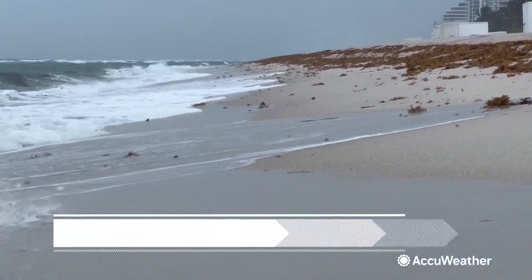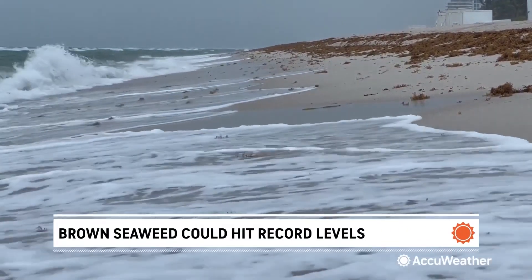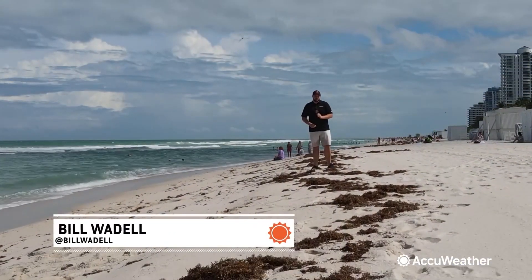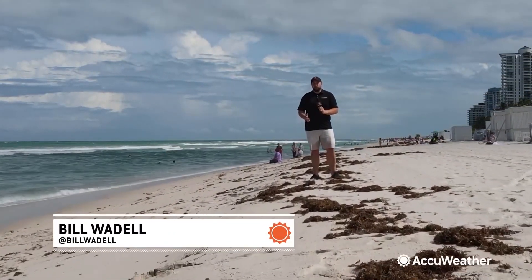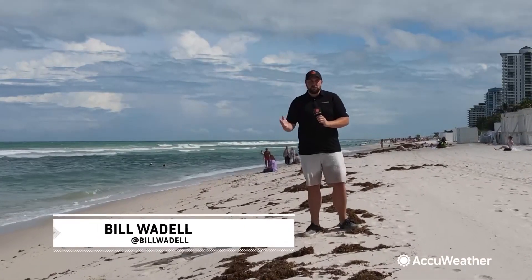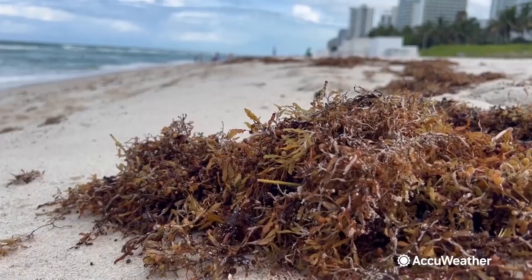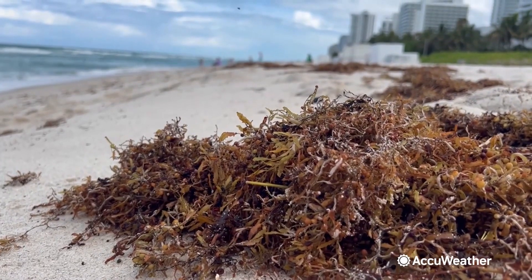It could be even worse. In the past two months — April and May 2022 — those two months already set a new record. Researchers are now trying to figure out what drives sargassum growth and what might slow it down before it reaches America's coastlines.